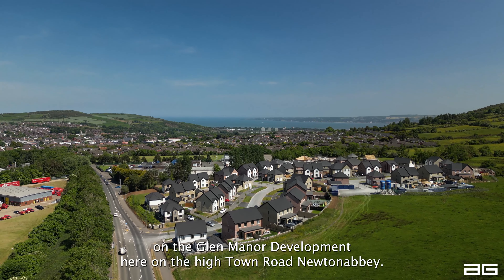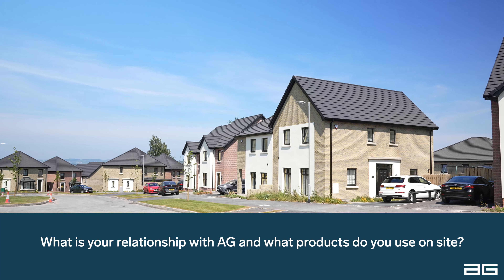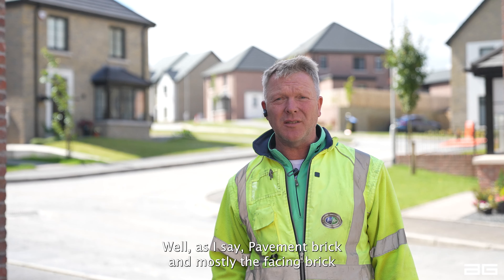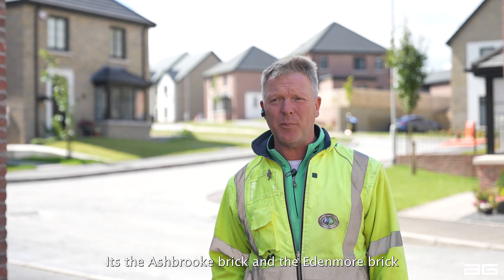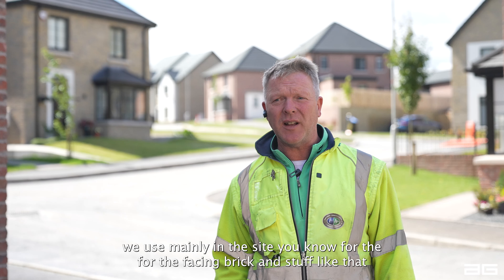I'm Henry Johns from Madden Instruction Company on the Glen Manor development here on the High Town Road, Newton Abbey. It's paving brick and mostly facing brick — the ice brick and the Edenmore brick — that we use mainly on the site for the facing brick and stuff like that.